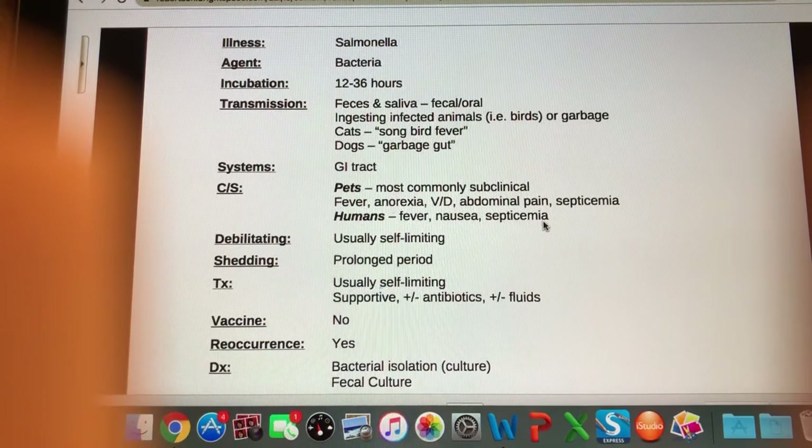Our next one is salmonella — I'm sure you've heard of this. Salmonella is present on raw chicken, eggs, raw flour, and many different foods. Incubation time is 12 to 36 hours, and it's a big cause of food poisoning. It's transmitted via a fecal-oral route — in feces and saliva. Animals typically get sick from ingesting infected animals like birds or eating garbage. In cats it's sometimes called songbird fever; in dogs it's one of many things called garbage gut.